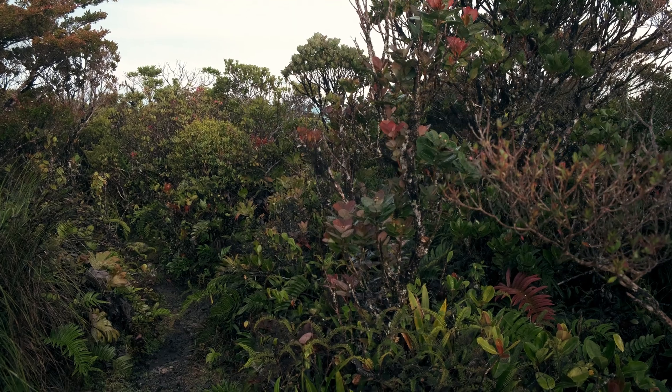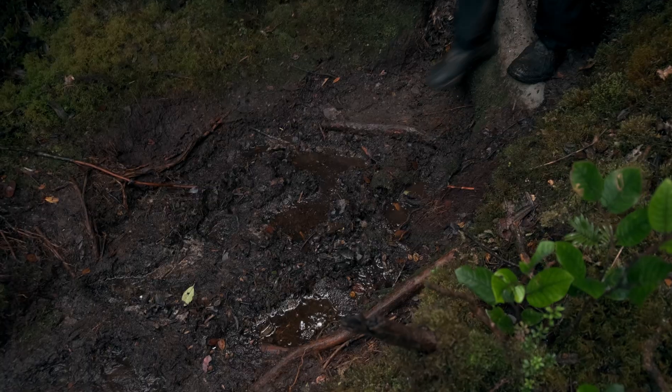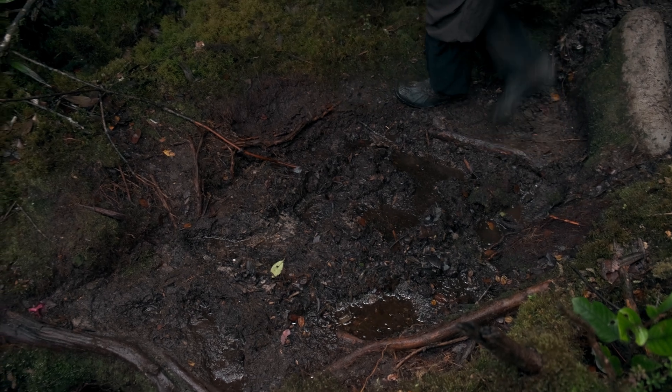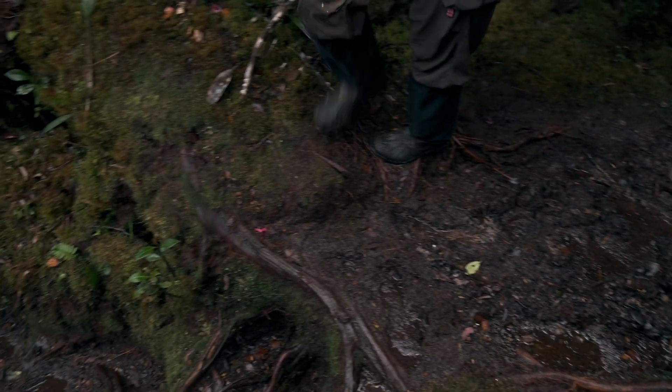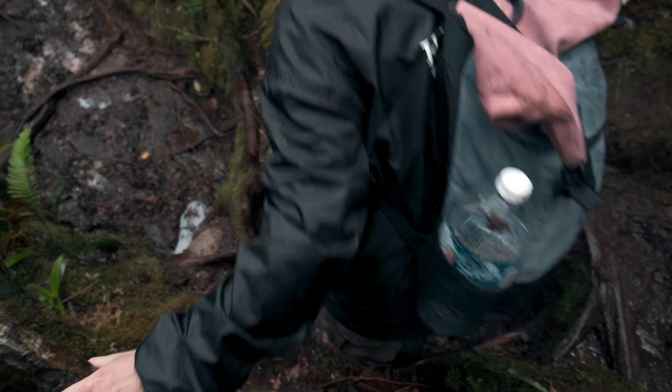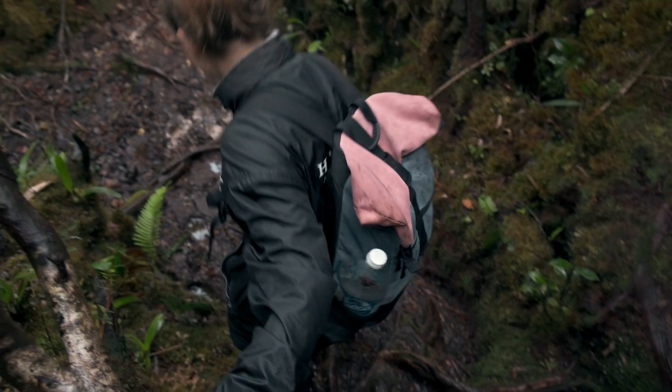It is a beautiful morning and we are eager to explore the area. The terrain of the summit is extremely muddy and waterlogged, very different from the rocky Mount Kinabalu. We have to walk slowly and balance on ground roots to move around.